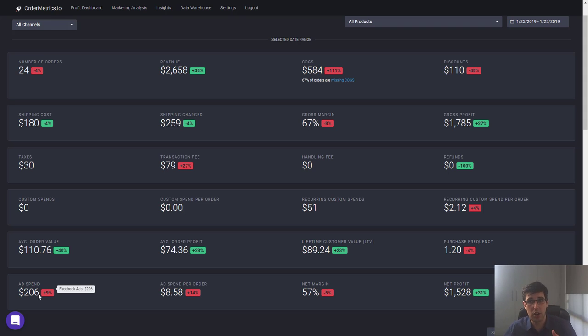We spent $206 on ads — and truthfully speaking, about $60 of that was wasted budget on testing, but that's part of it. You can see here that $2,658 in revenue came in, with two large orders that day.